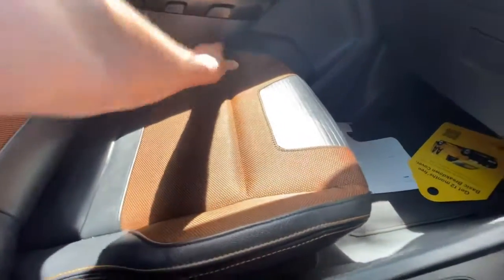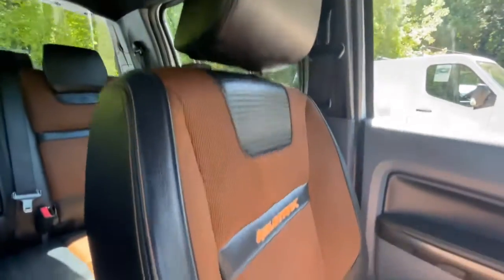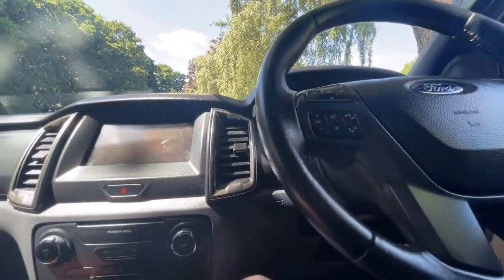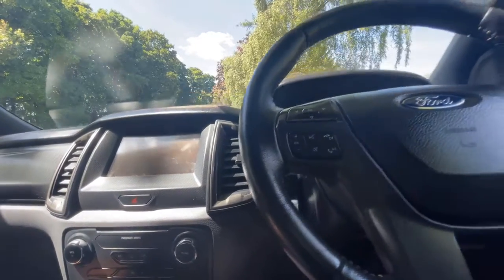The passenger seat bolsters feel like new and the material feels really very clean — it doesn't look like it's been sat in, to be honest. I do see that a lot obviously with these vehicles when they're VAT applicable. You can claim your VAT back, offset your tax — it makes a lot of sense for a company to have one of these.